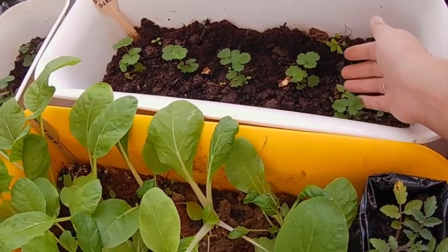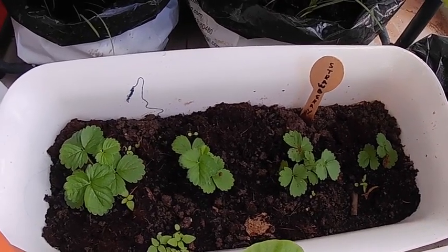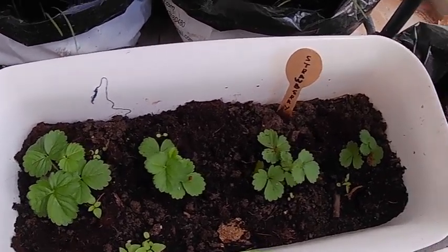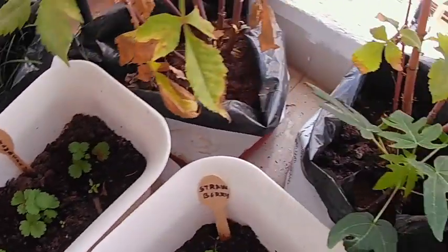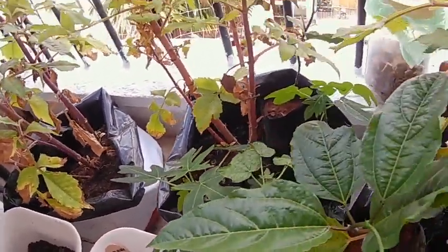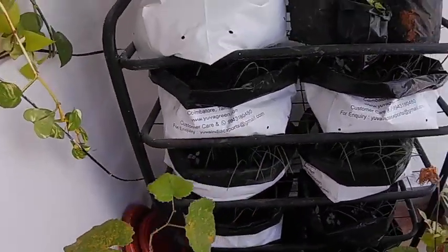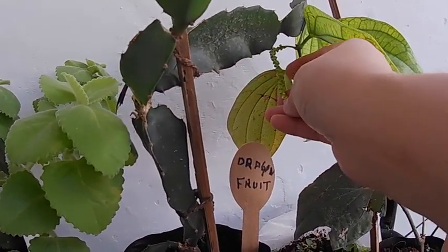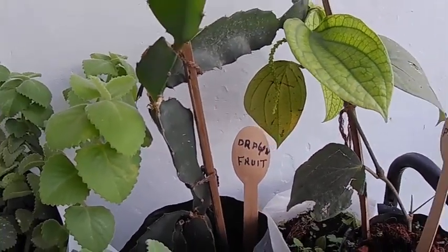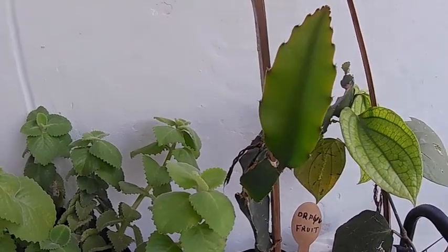These are strawberry saplings which I have grown from strawberry runners. The papaya plant which I bought — you can see the papaya has started forming. Black pepper does form as well. Dragon fruit — this I bought from the nursery.